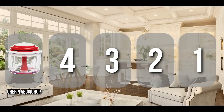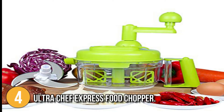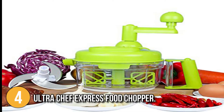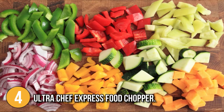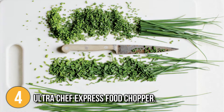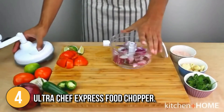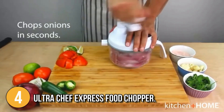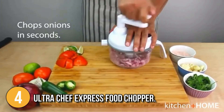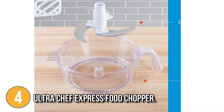The manual food processor coming in at number four on our list is the Ultra Chef Express Food Chopper. The Ultra Chef Express is more than just a food processor — it is a cooking tool that will help you save time and effort when making a variety of foods. It is ideal for slicing vegetables, chopping nuts and herbs and making salsa, hummus and guacamole, among other things. It can cut onions and garlic in seconds without strong odors in the kitchen. It has a non-slip base, a handle and a pouring spout.